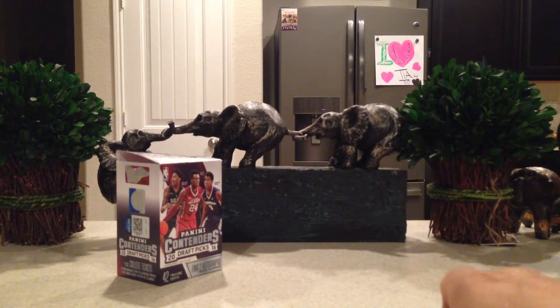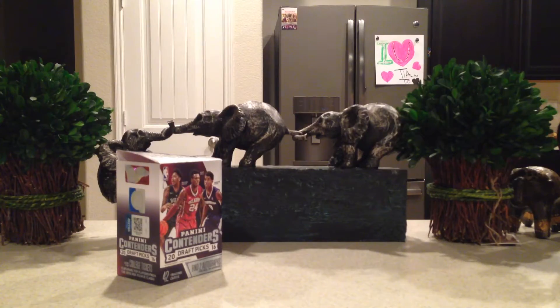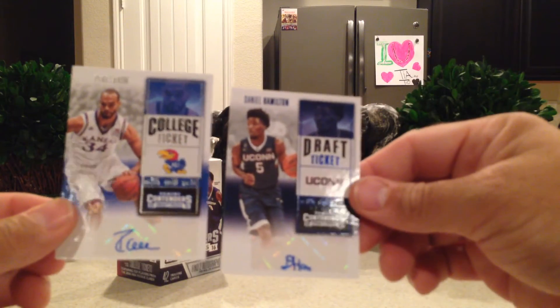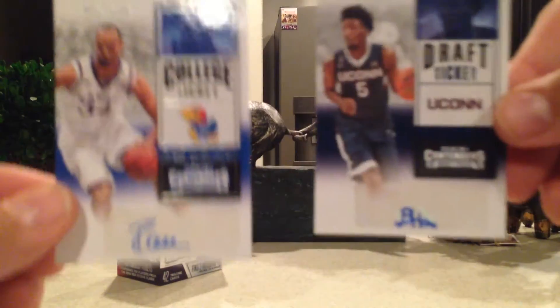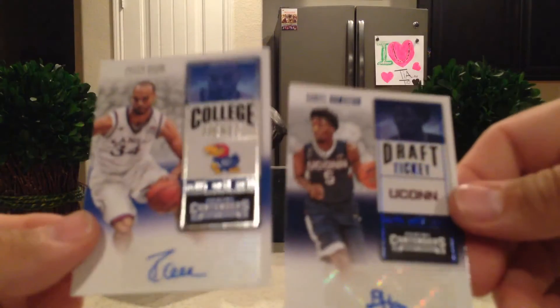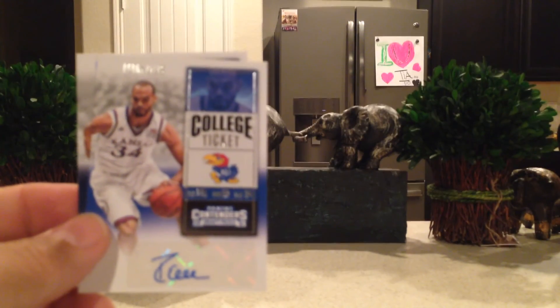Very awesome, I'm very happy. I got a KU guy, Perry Ellis, and I got Daniel Hamilton from UConn — a couple of cool autos. I recommend this, it's a lot of fun to open. Stay tuned for more videos.